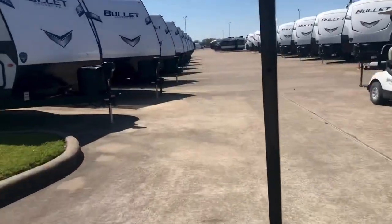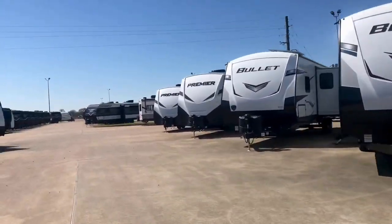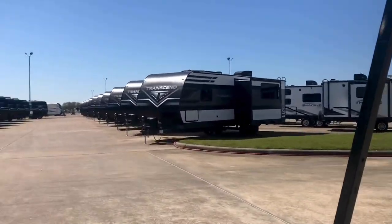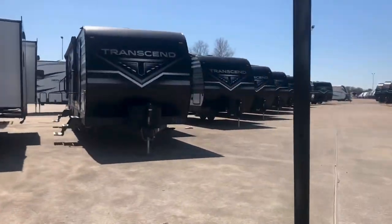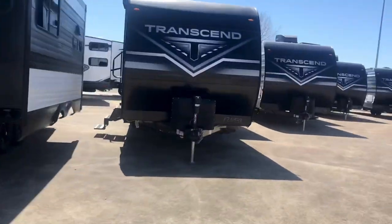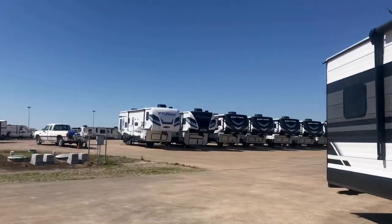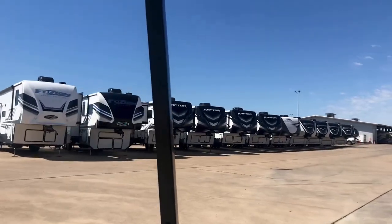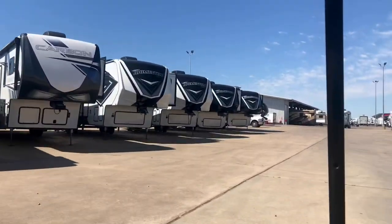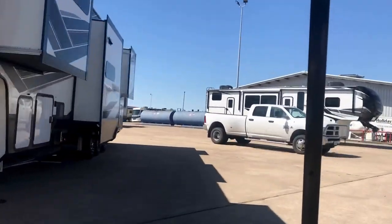We've got Bullet Premieres and Bullets. We have Grand Design Transcends, the Reflection bumper pulls, and Reflection fifth wheels — which are a low-profile fifth wheel, similar in size to a Cougar or Sprinter. We've got toy haulers: Fusion Raptors, Carbons, Impacts, Grand Design Momentums, and bumper-pull toy haulers. We also have some pre-owned fifth wheels and pre-owned travel trailers. Just giving you an idea that we've got a wide variety of inventory.